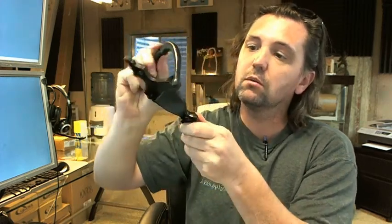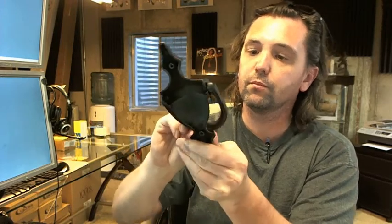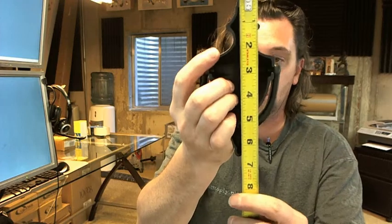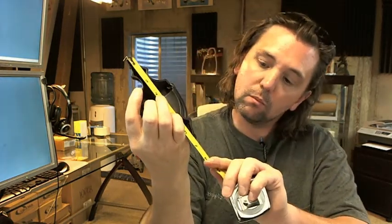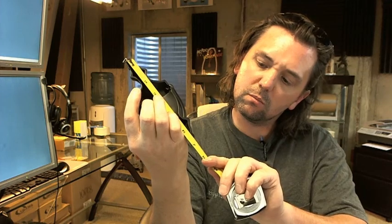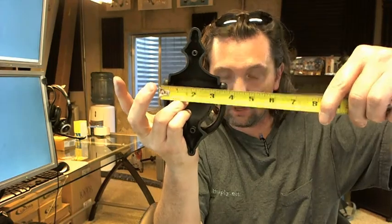Dimensionally, 6 1/2 inch by 3 1/2 inch. Going to tape measure and verify that from the back side — it's a little bit closer to 6 5/8 inch overall, and about 3 5/8 inch as well; 3 1/2 inch would be accurate.